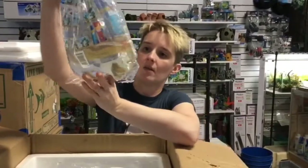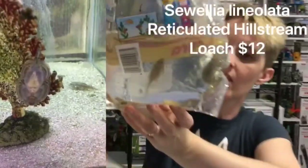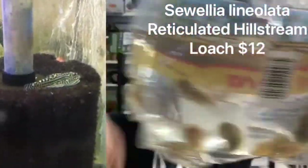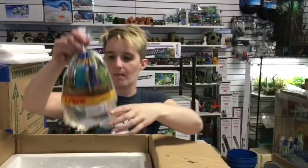Then we got our Reticulated Hillstream Loaches. Pretty popular favorite. Great in your community tanks. Do well in some of your nano tanks, unless they're not too small.